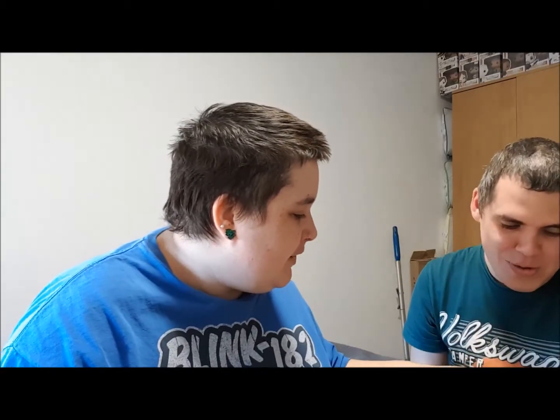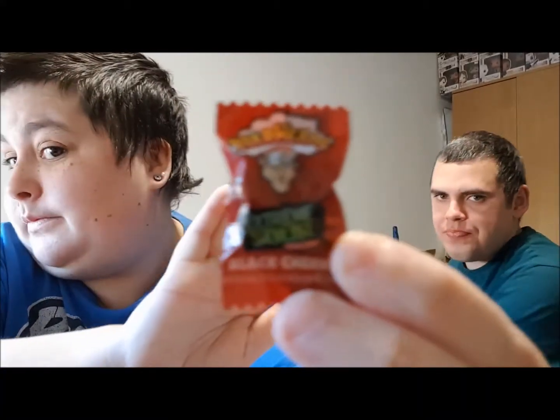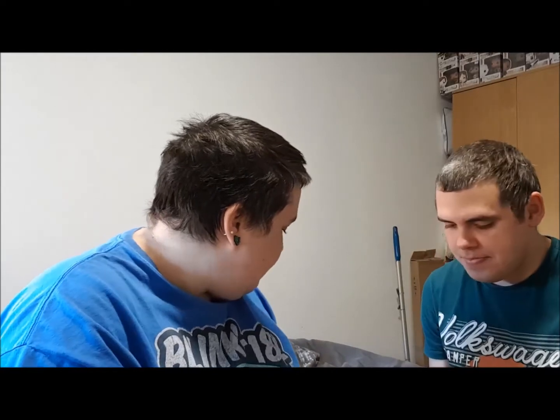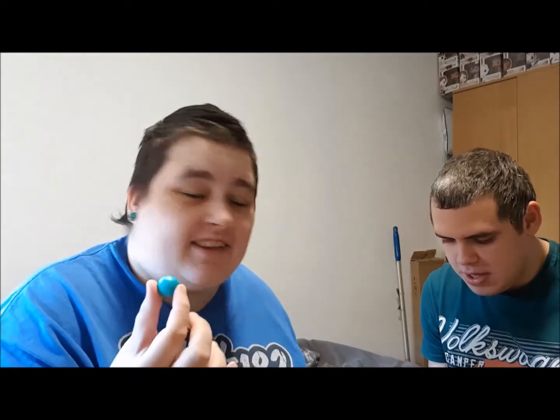I'm going to try a Warhead — he's going for the extreme sour edition — and I'm trying the Cry Baby Bubblegum. So are Warheads basically like British Toxic Waste? Yes, they're very much like Toxic Waste. I hate sour stuff so I'm not sure how long this is going to last. I need the bin!